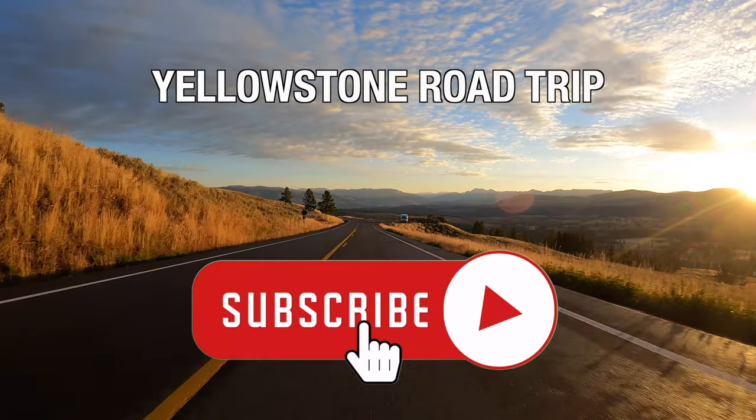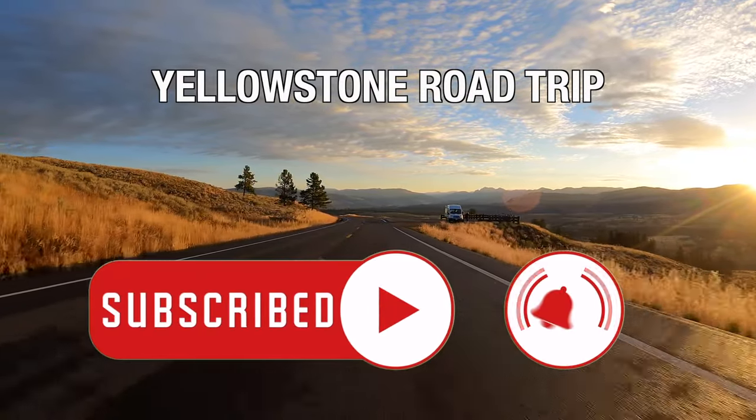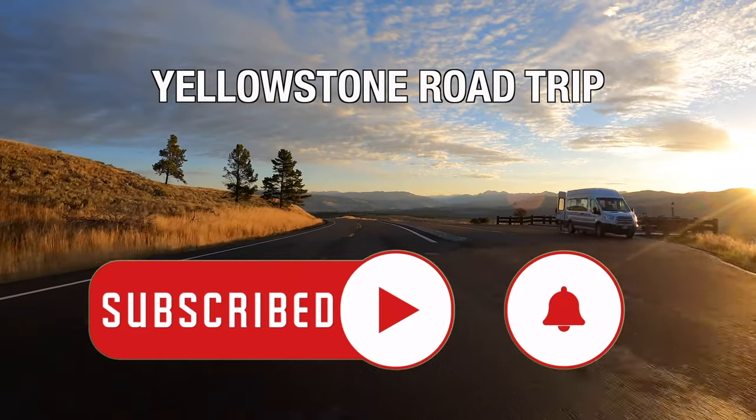Before we begin, make sure to subscribe to our channel and click on that bell so you get notified when we put up a new video each week.